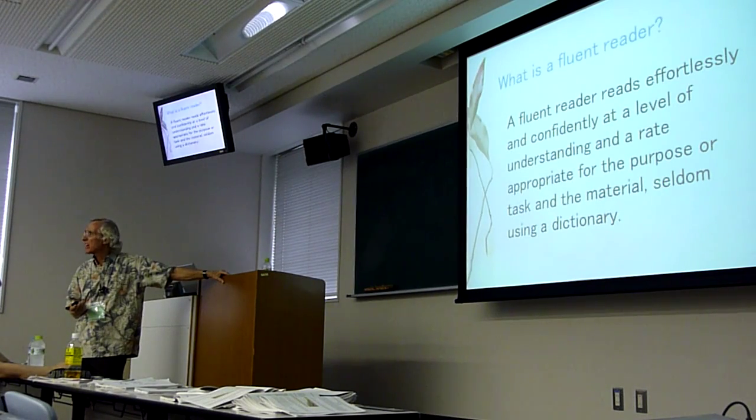Using a dictionary slows us down. Fluent readers generally just keep on reading. They skip words they don't know. Generally.